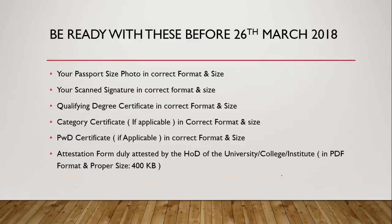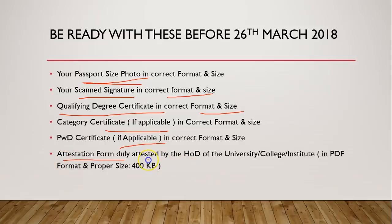Before 26th March you must apply, so you need to be ready with your passport size photograph. I am going to show you how to get the correct format. You also need a scanned signature — just take a sign on a blank piece of paper, take a photo of it, and I will show you the correct format. You must also have your qualifying degree certificate in PDF format. If applicable, a category certificate, PWD certificate, and an attestation certificate if you are appearing for final MSc exams are also required.